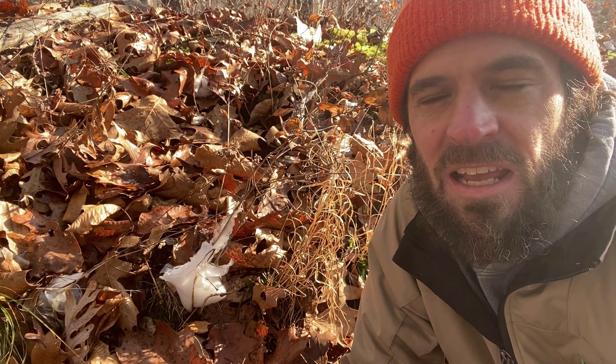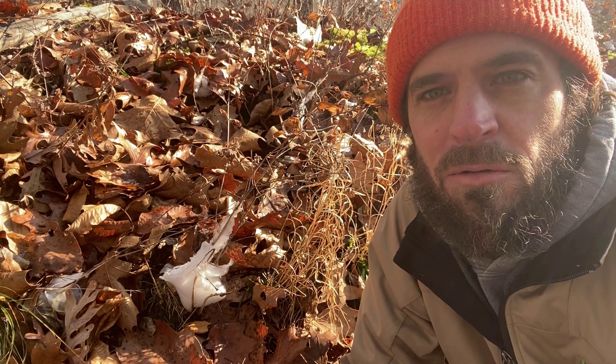Hi, I'm botanist Chris Benda, and in this video I'm going to talk to you about frost flowers.